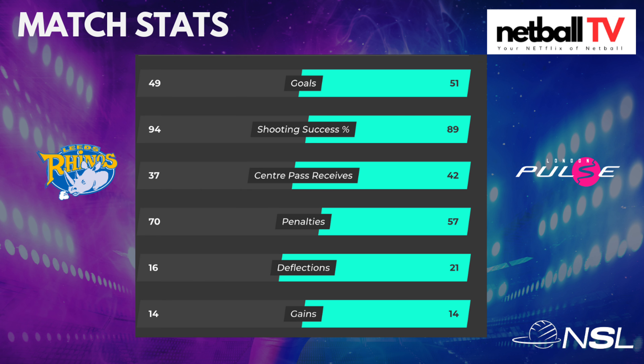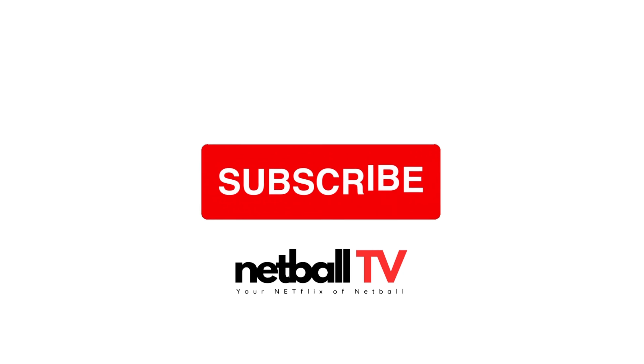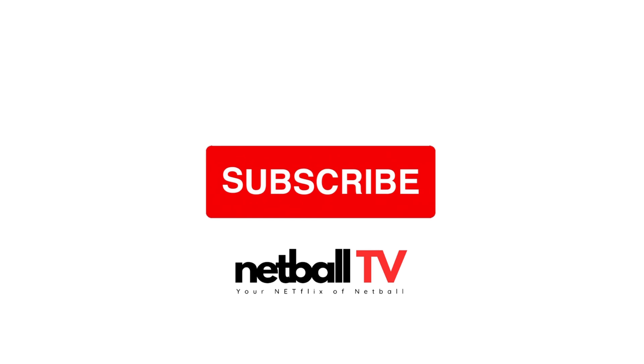Pretty evenly matched here. More penalties for Leeds Rhinos — Jeeva Mentor did get a warning in the end. Great shooting percentage though for the Rhinos. Good number of deflections, intercepts and pickups for Pulse, and just a few unforced errors from both teams this round. Please don't forget to like and subscribe to Netball TV for more awesome netball content — Netball TV is your Netflix of Netball.